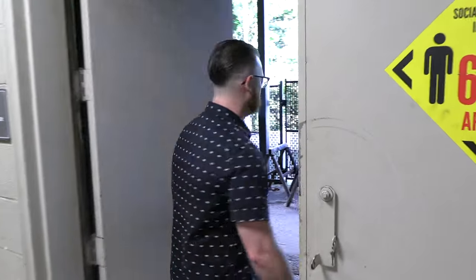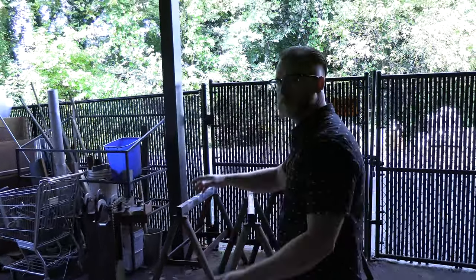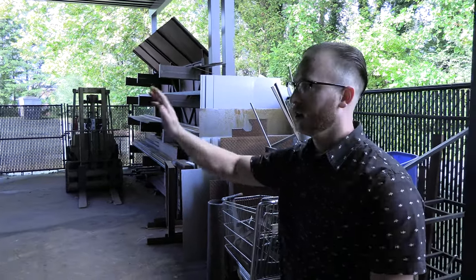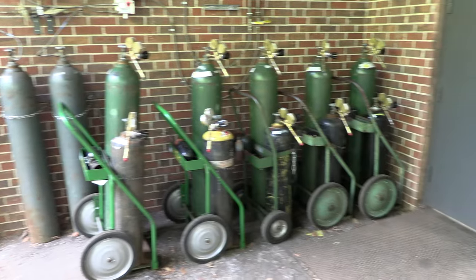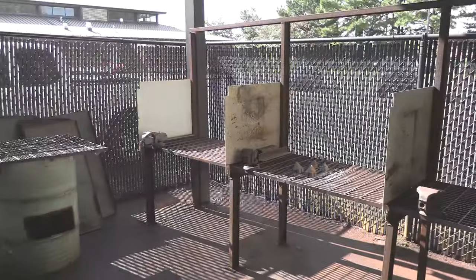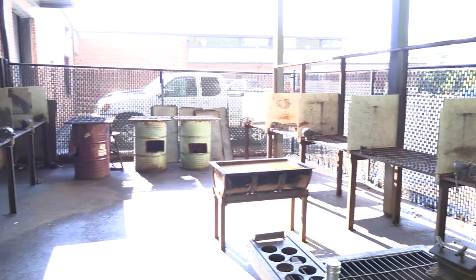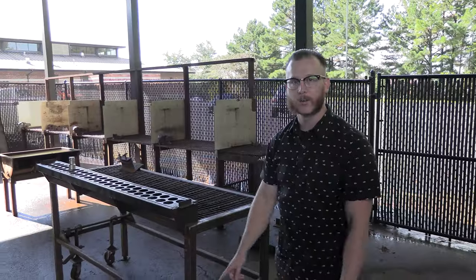Outside from our cutting room is our covered area, where a lot of our cutting class takes place. You can see we've got all our material storage over here, and all of our shielding gas storage is up against the wall. When you're grinding and prepping material you'll come out here — it's nice and covered, and we've got lights for our evening classes. There are different workstations for cutting material, prepping material, and everything you need to process your material to take back inside to work with.